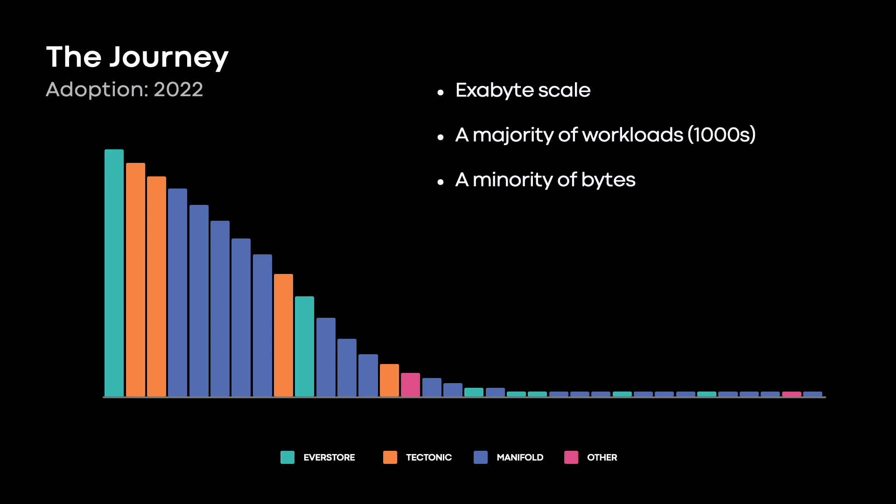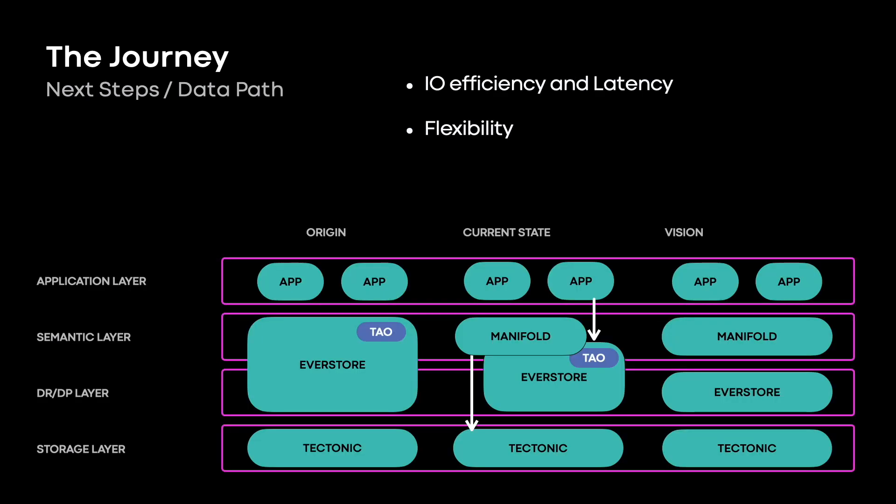So anyway, why isn't the head using Manifold? The head workloads are the ones that EverStore and Tectonic were custom built for. There's little we can do strictly within Manifold to improve on these. Targeting them requires a coordinated evolution across systems, which is where we're going next. On the left is where we were in 2016, on the right is where we wanted to go, and in the middle is where we are now. EverStore I/O characteristics are fine for serving media to users on the internet — the internet is pretty slow — but it's not great for latency-sensitive or high-throughput workloads.